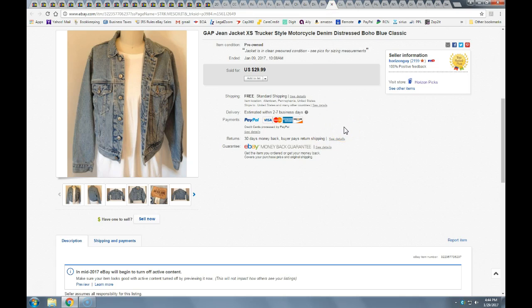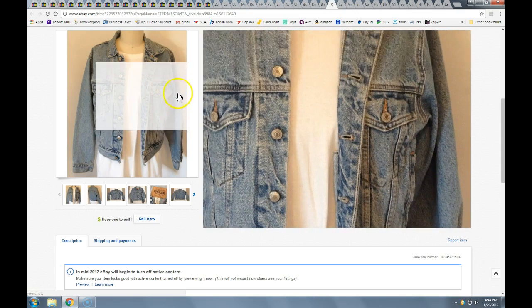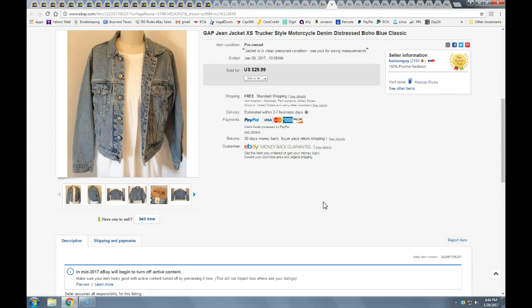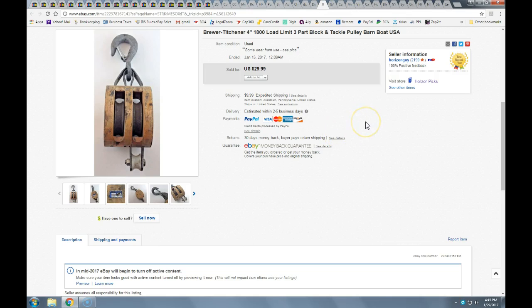Jean jacket — usually if I'm at the bins and I see anything decent from Gap, American Eagle, or Aeropostale, those types of brands, I usually pick them up. Any jean jacket in this kind of trucker style — with those lines going down from the top pocket — is pretty sellable. I got the full price of $30, paid maybe a buck or two at the bins.